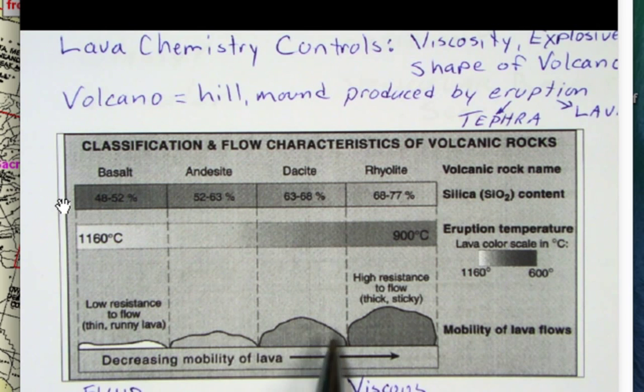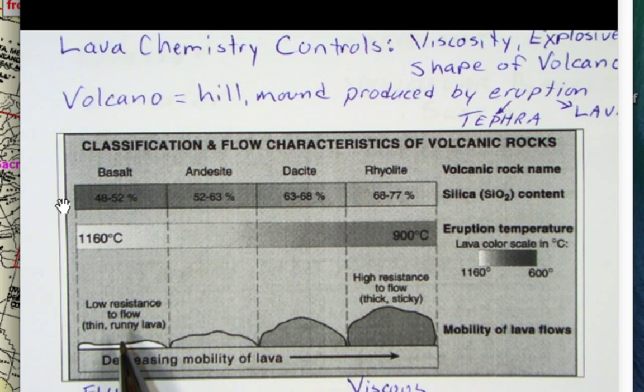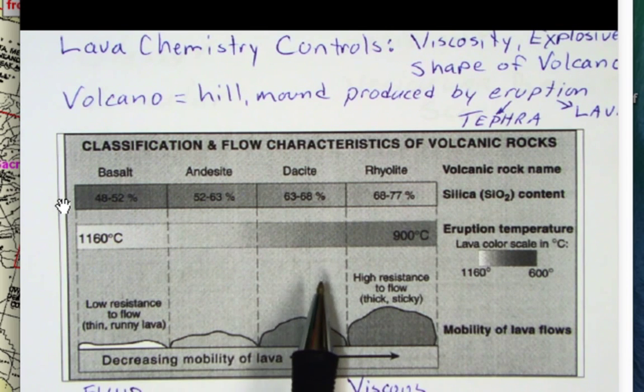As you go towards the less felsic and more mafic end, like basalt, the lava is more runny — it's thinner and flows farther from the volcanic vent. So basalt lava tends to make a broad, flat volcano, whereas the more felsic magma tends to make more peak-shaped volcanoes.